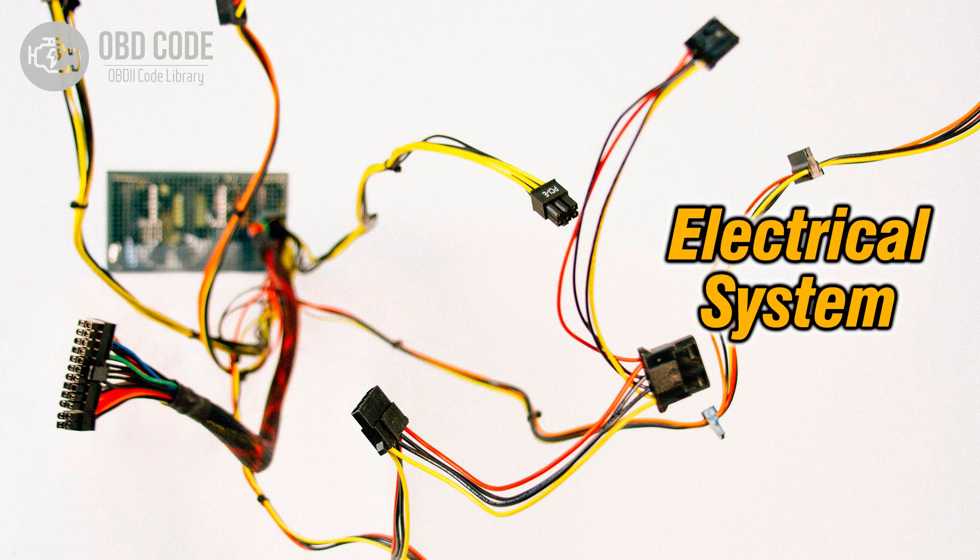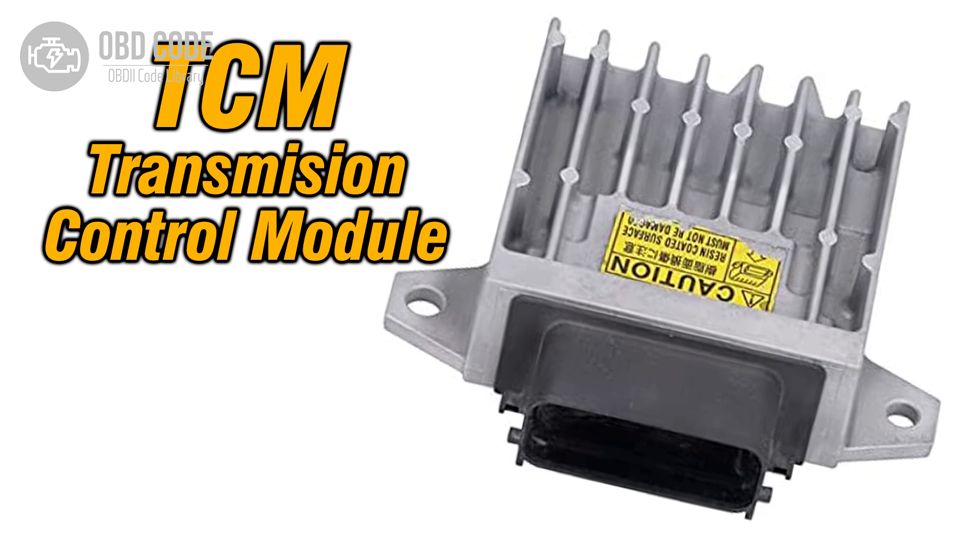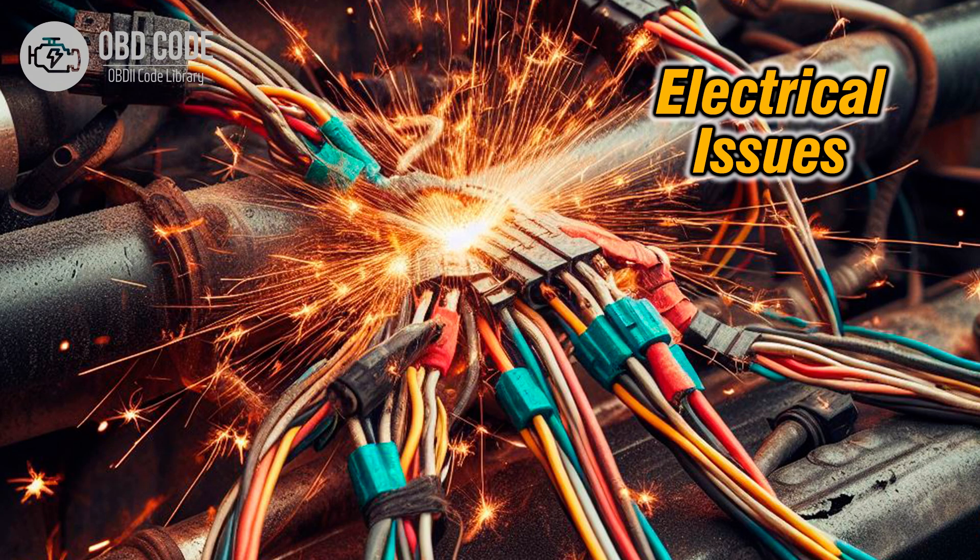3. Poor electrical connections or terminals associated with shift solenoid B. 4. Faulty transmission control module (TCM) or engine control module (ECM), causing communication errors or incorrect signals to the shift solenoid. 5. Other electrical issues within the transmission control circuit.